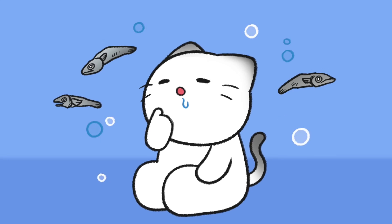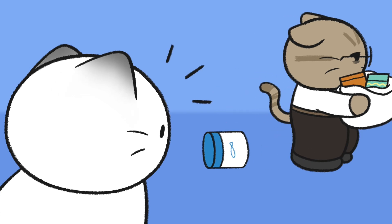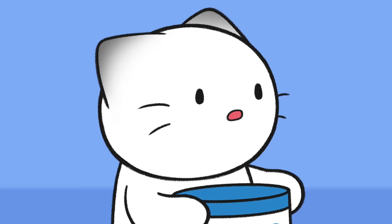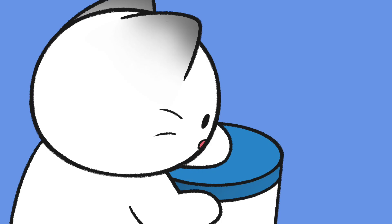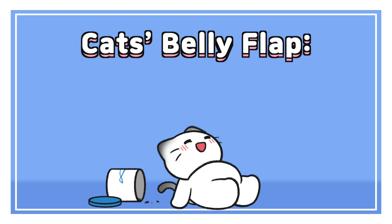I want some anchovies. Grandma is the best! You dropped this. Oh, this is... Cat's Belly Flop.